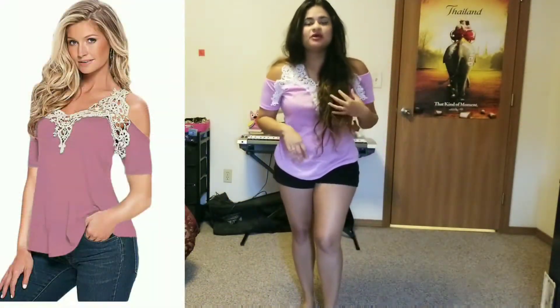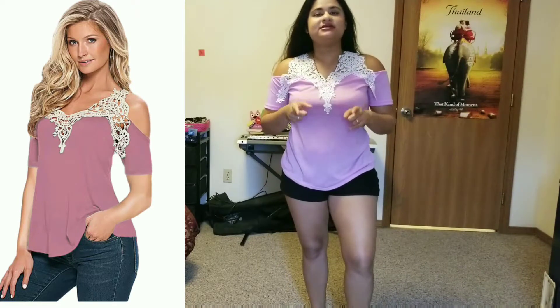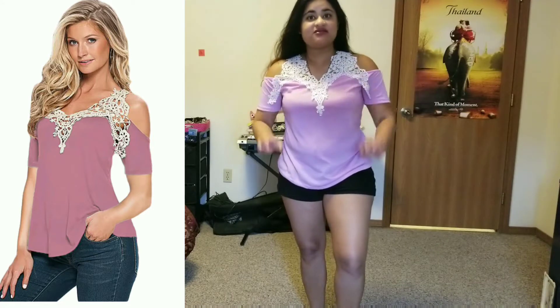This is what the first top looks like. Sorry guys, I have the worst lighting — it's actually going to rain outside. Coming to the top, the detailing is very pretty right off the bat. The shade in person is a little more purplish pink than what you can see online, but nevertheless it's very pretty.